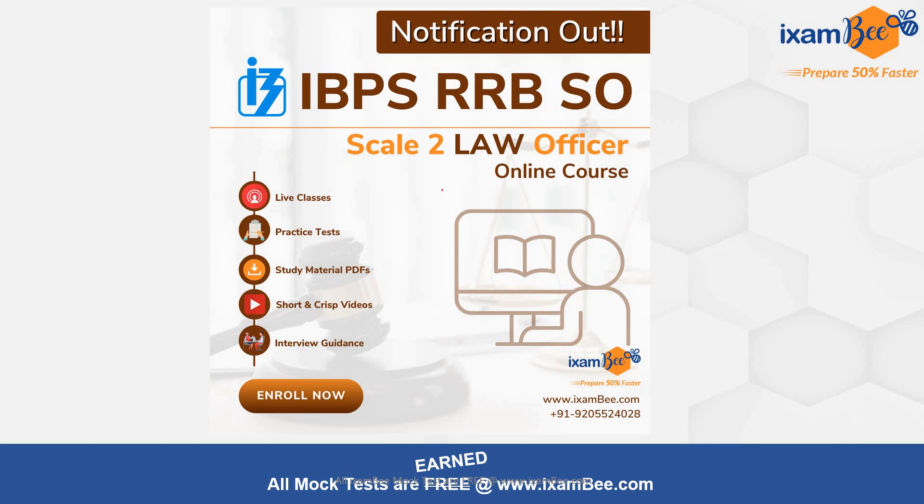If you need guidance or direction of any kind, you can check out our RRB Scale-2 Law Officer course. It includes live classes, practice tests, study material, PDFs, short notes, videos, and interview guidance. To know more about this course you can call us on the number shown, or you can visit our website.